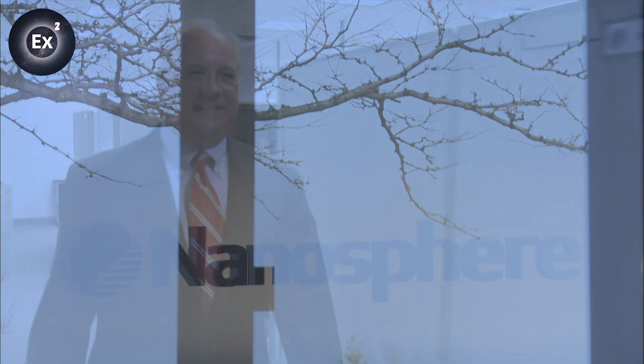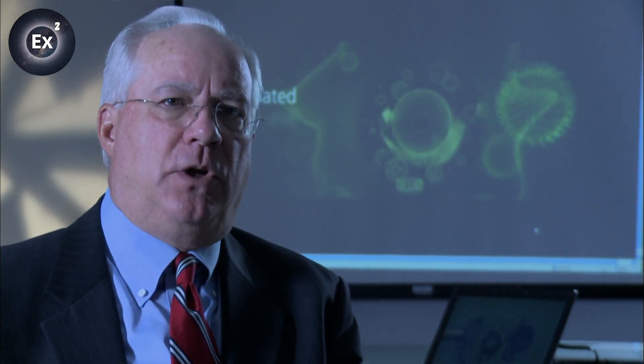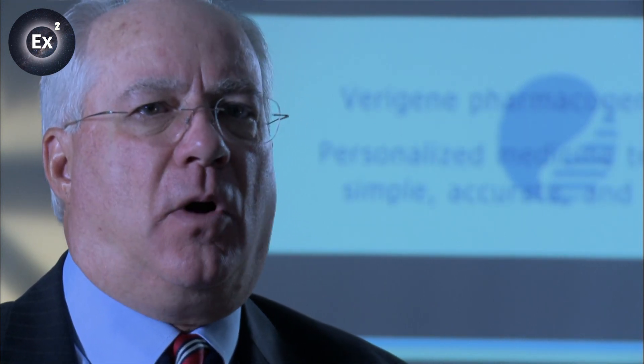For William Moffatt, head of Nanosphere, the company which engineered the system, simplicity is a key asset. The big difference that nanotechnology enables is the ability to make this in a unit-use disposable format, so that all the components and elements necessary to do this test are engineered into the product itself — an extraordinarily accurate, extraordinarily precise technology that's very simple and low cost to use.